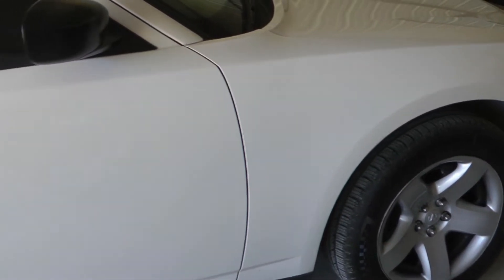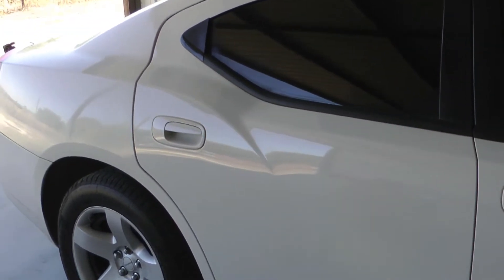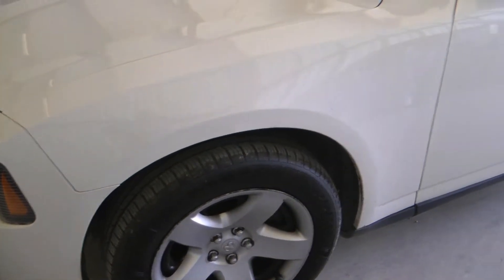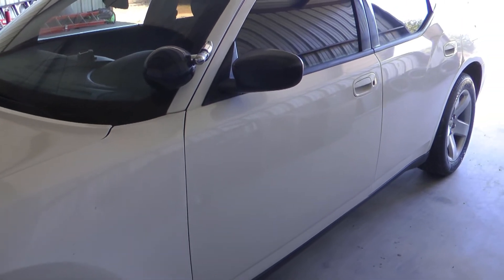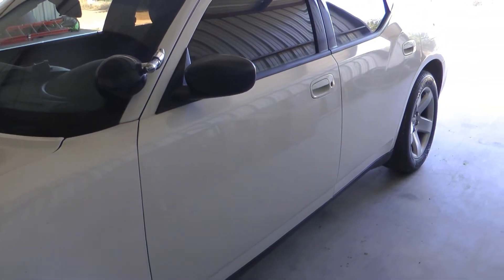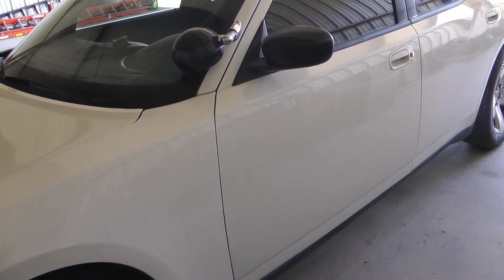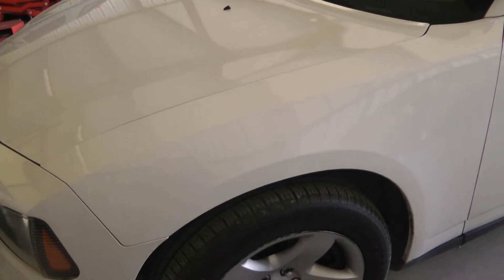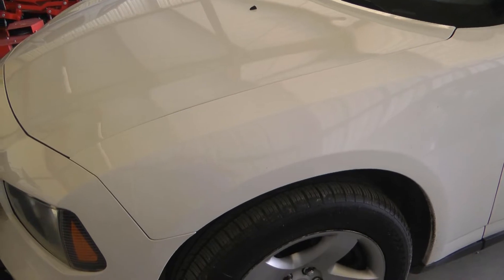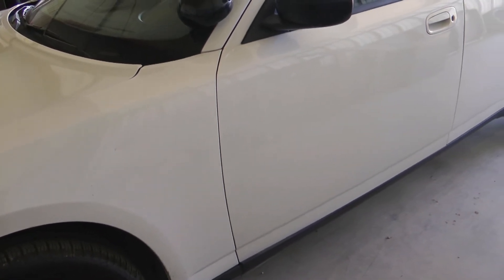A few years ago, I made a video where I said it was time to buy a Crown Victoria Police Interceptor, and I was 100% right. Back then, you could get them for $1,000 to max $3,000 at about 100,000 miles, which is barely broken in for those cars. And now, good luck — you're looking at $2,000 to $5,000 or more, if you can even find one that's been taken care of.